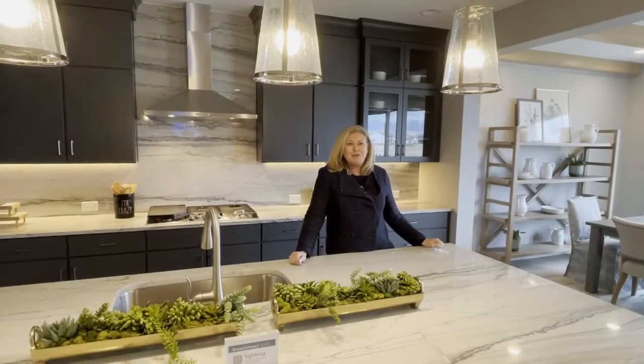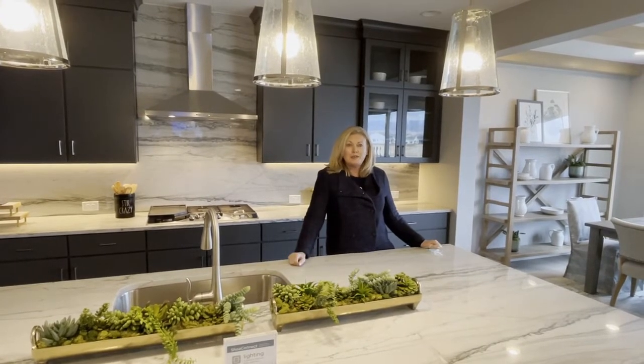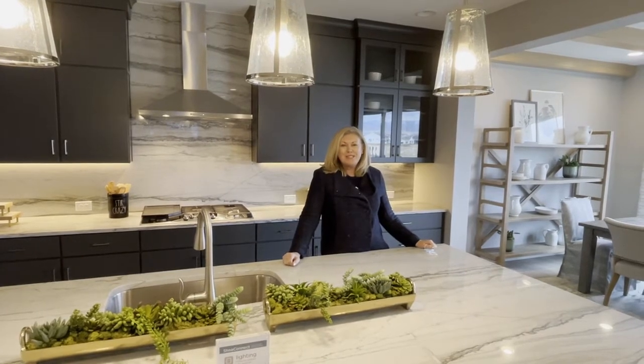I hope you enjoyed this home tour. If you have any questions or you'd like to see this or any other new build homes or communities, please give me a call. Thanks for your time.